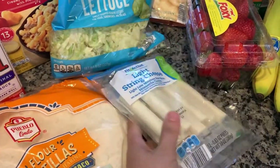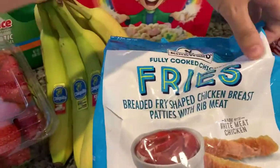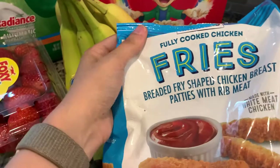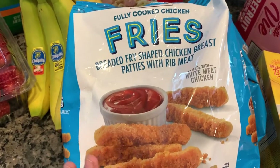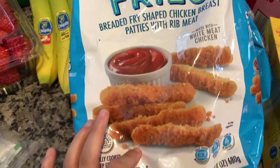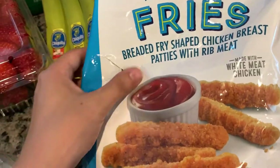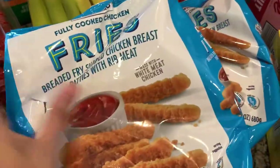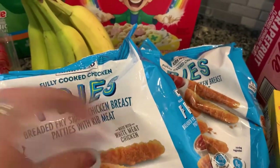Some string cheese — me and my daughter love snacking on cheese. Some bananas. Now everyone talks about the red bag chicken, but guys you need to try these — they are the chicken fries. I put these in the air fryer and they are just so good. This must have popped open when I was throwing it in the bag, but I'll put them in a Ziploc. I buy two at a time because my husband and daughter are obsessed.